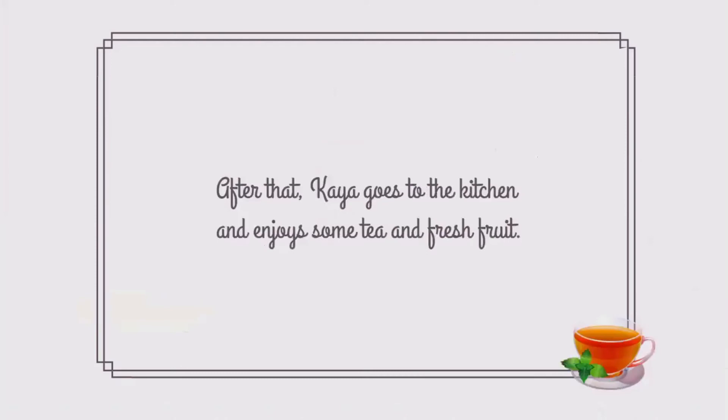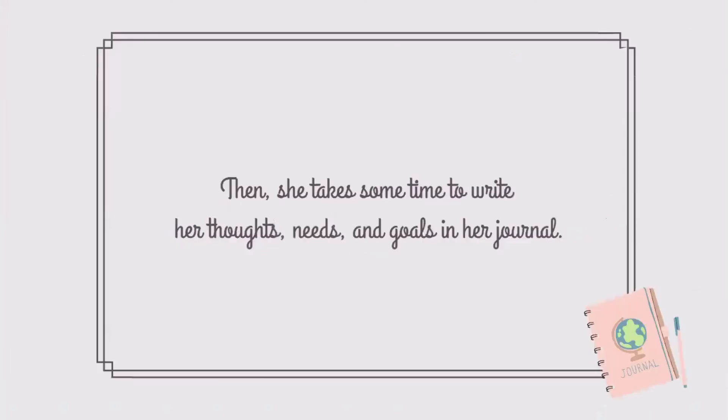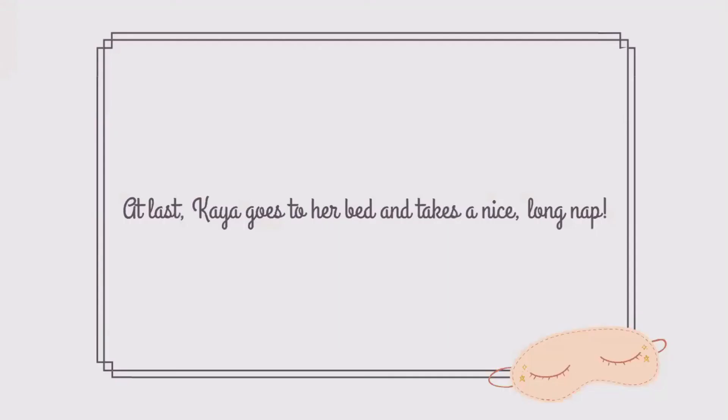After that, Kaya goes to the kitchen and enjoys some tea and fresh fruit. Then she takes some time to write her thoughts, needs, and goals in her journal. At last, Kaya goes to her bed and takes a nice long nap.